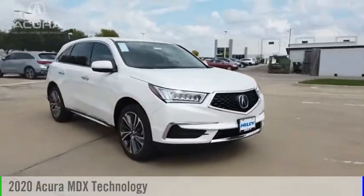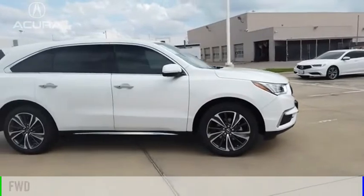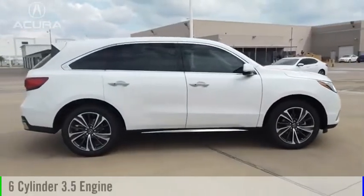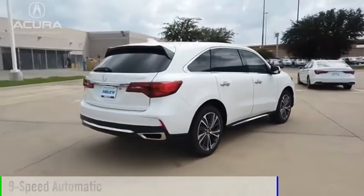We are pleased to show you the 2020 MDX. This vehicle is powered by a front-wheel drive, six-cylinder, 3.5-liter engine, and comes with a nine-speed automatic transmission.